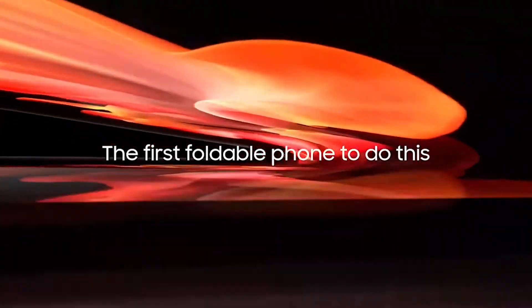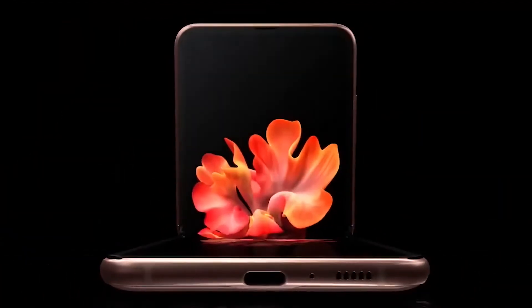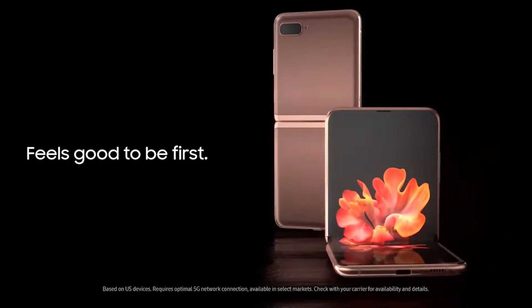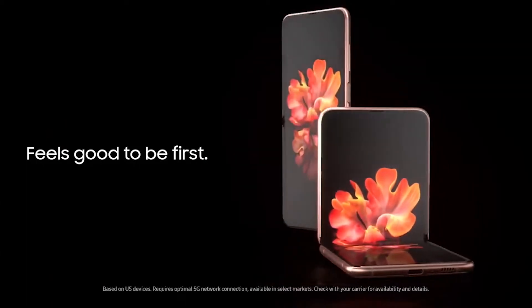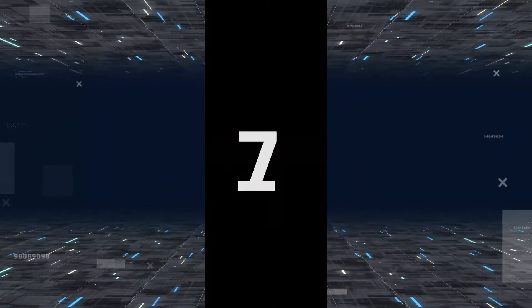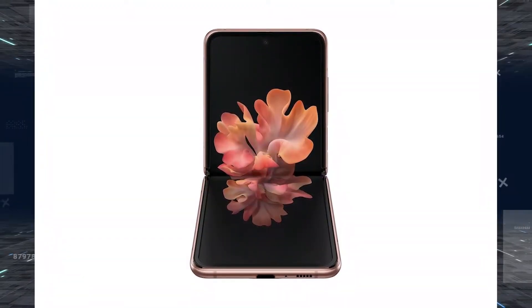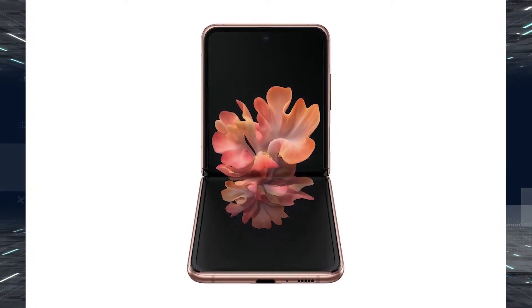Hey, what's up guys, welcome back to the channel. Samsung has finally launched their Galaxy Z Flip 5G with the Snapdragon 865 Plus and two new colors. Samsung decided to take the phone off its list from the August 5 Unpacked event and went ahead with the announcement of the Galaxy Z Flip 5G yesterday. We've known for weeks now that this was coming, so there are really no surprises.